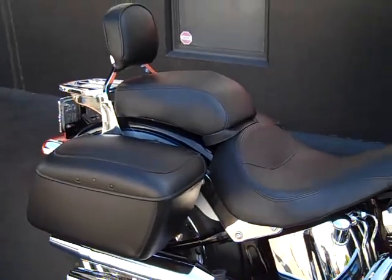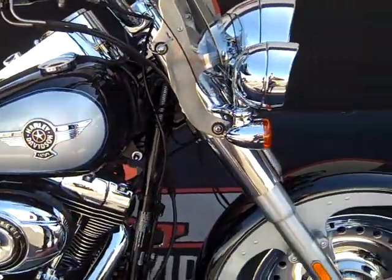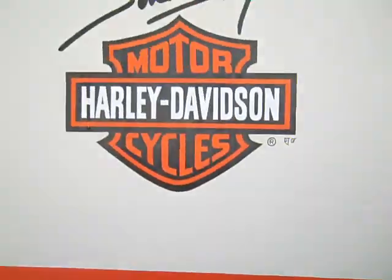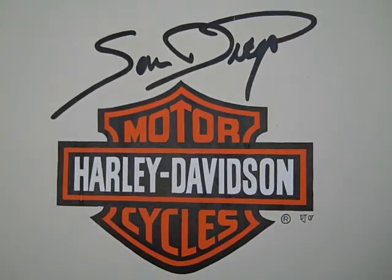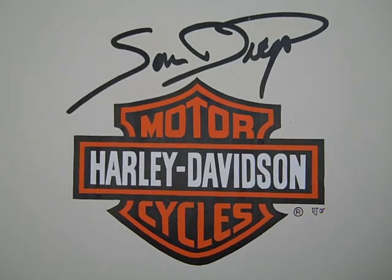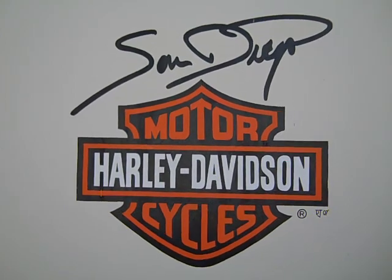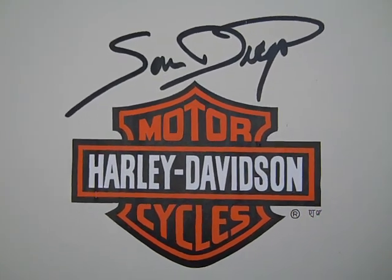This bike can be yours for the low price of $16,688, only at San Diego Harley-Davidson, 5600 Kearney Mesa Road, San Diego, California 92111, or you can call us at 858-616-6999. This beautiful Fatboy won't be here long — you better come and get it.